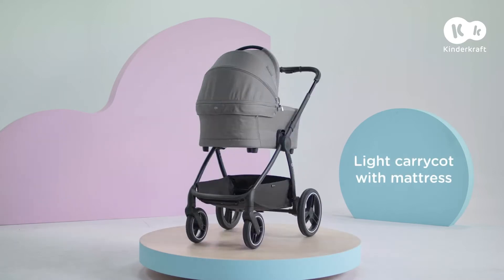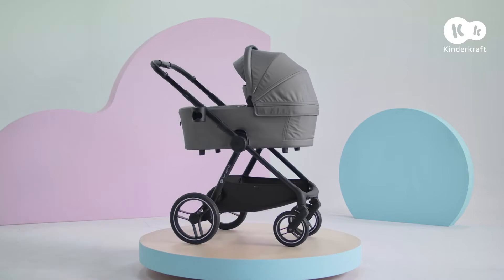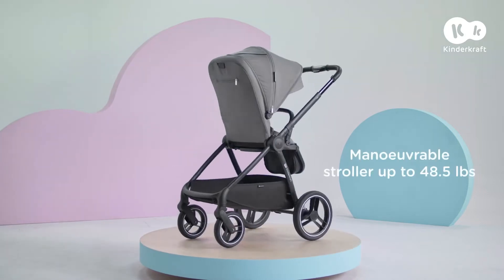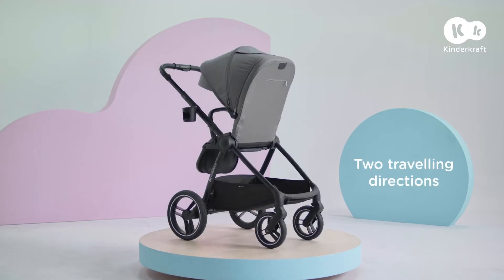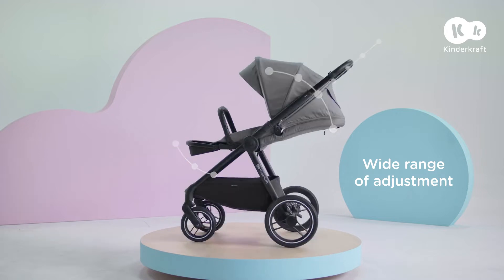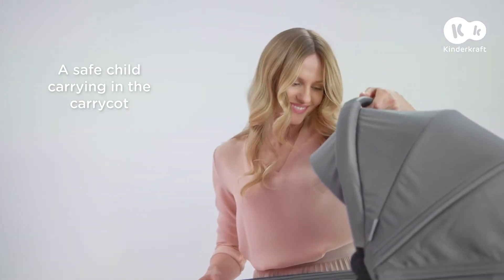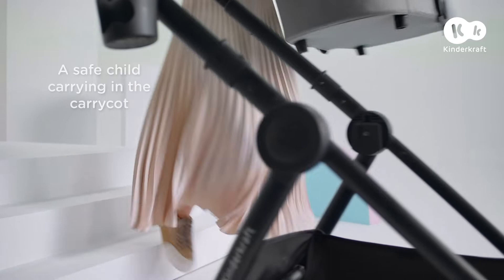This is Nia, the two-in-one pushchair which will perfectly adjust to your pace. Agility, promptness and readiness for any conditions — these are qualities of a resourceful mum and a good pushchair.